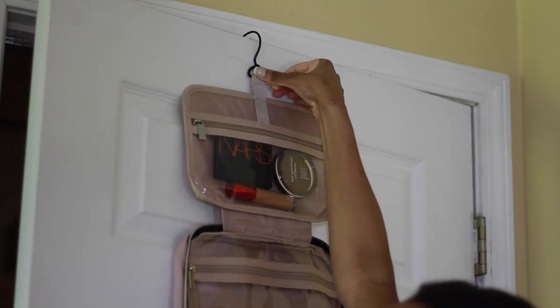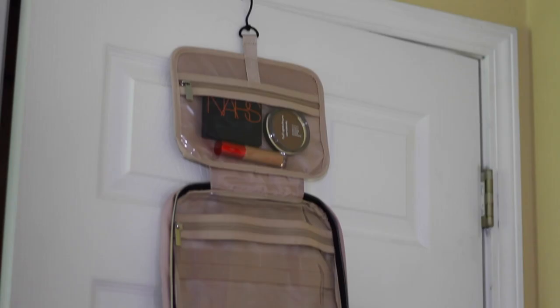This toiletry bag does come in a size medium as well as a size large. I got the medium size just because I can be an overpacker, so I wanted something small and compact, but you can definitely get the bigger size if you want it. I will leave this link down below in the description box, as well as all of the other products that I mention.